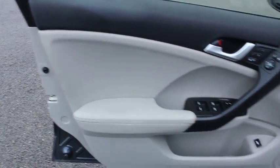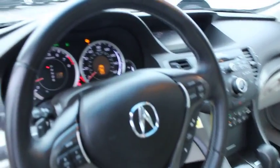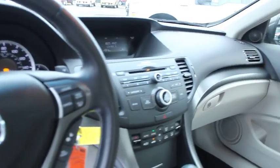Auto dimming rear view mirror, floor mats, climate control, AM FM stereo radio, premium sound system, universal garage door opener.